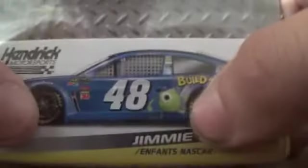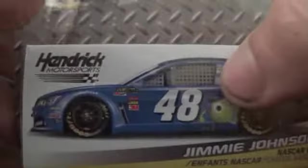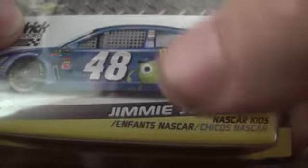Let's get a really quick look at the collector's box. It has the car, Hendrick Motorsports, Jimmie Johnson, NASCAR Kids, number 48, Jimmie Johnson's signature. NASCAR Authentics.